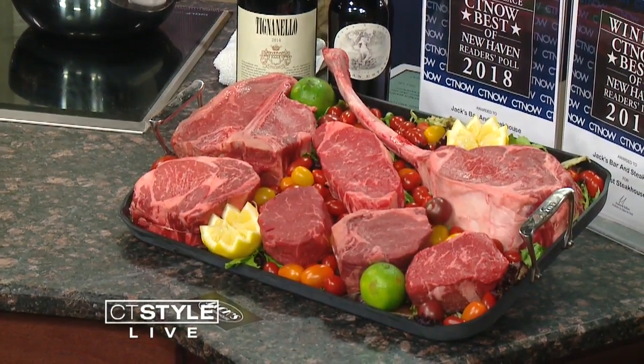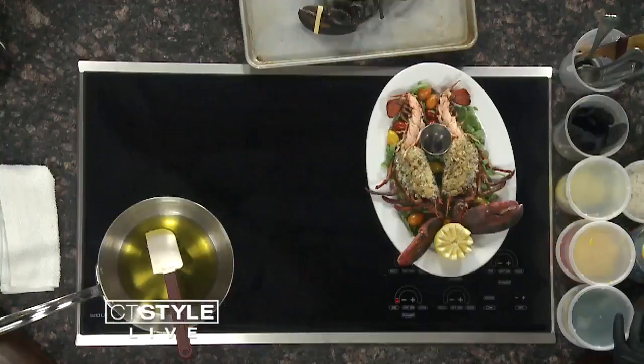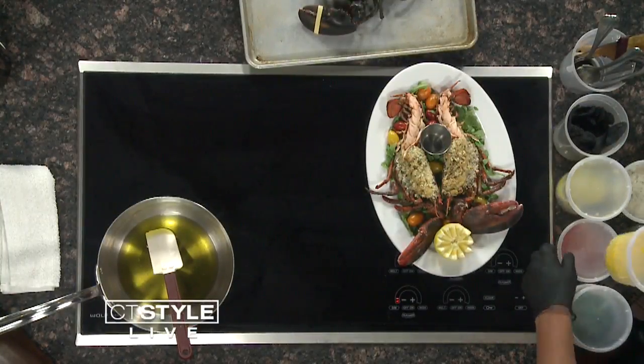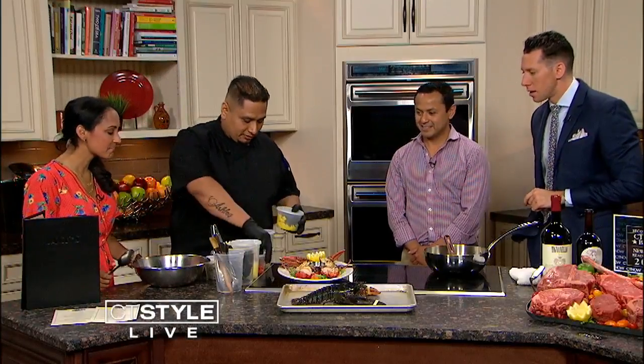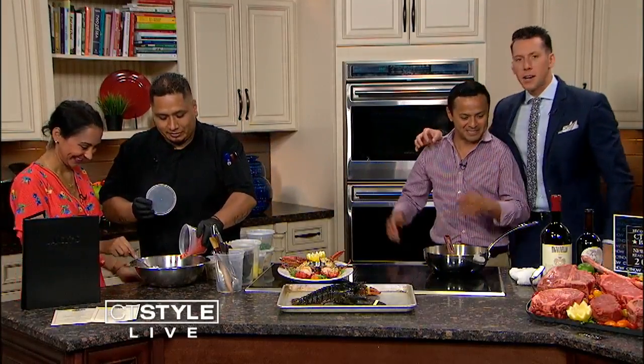So walk us through — you're going to stuff the lobster. We have to make the stuffing first. So we have some fresh herbs, breadcrumbs, and some fresh crab meat for the king, along with some bell peppers — yellow peppers. The owner jokes he has the easy part: he'll let the chef mix while he talks about his son.